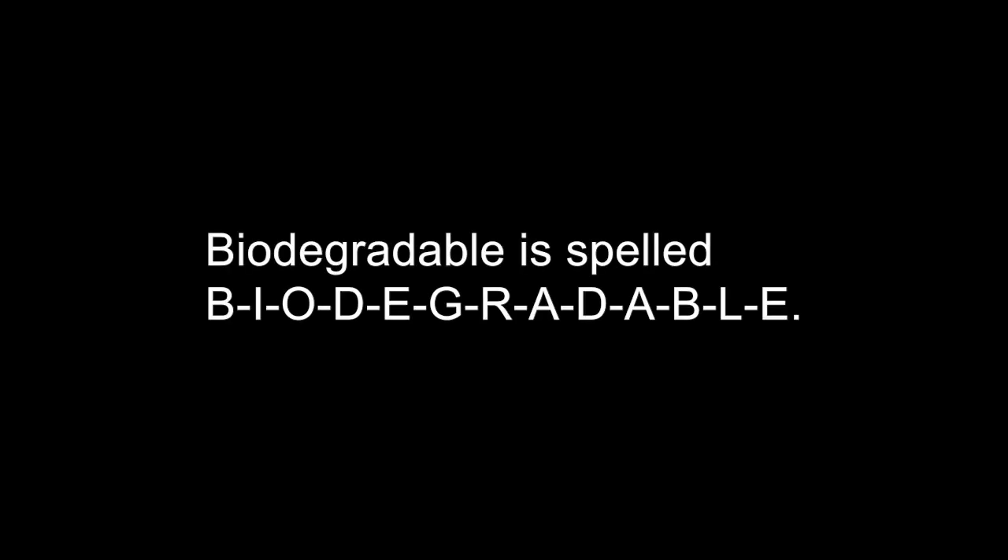Welcome to the one minute English lesson. Your word for today is biodegradable. Biodegradable is spelled B-I-O-D-E-G-R-A-D-A-B-L-E.